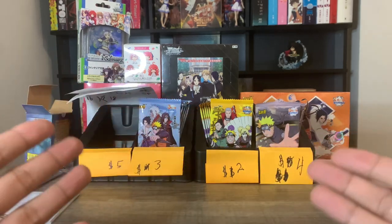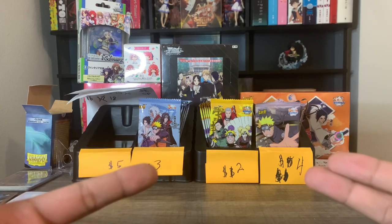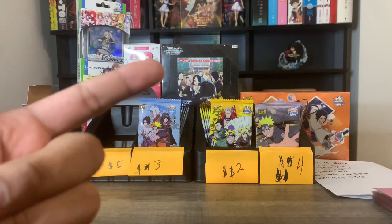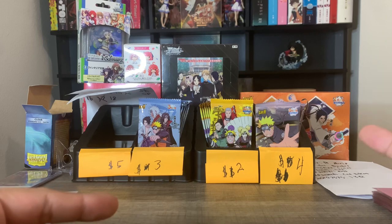That's where I usually sell my trading cards. So this stuff that you guys see right here right now — I have Naruto packs, I have some Kaguya wave six boxes, and I also have some Naruto boxes that I sell on Whatnot.